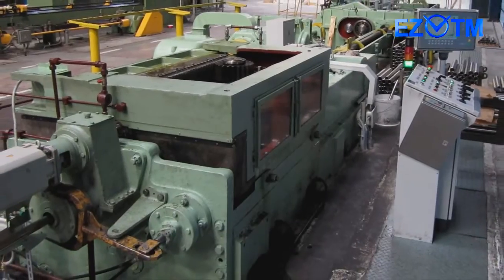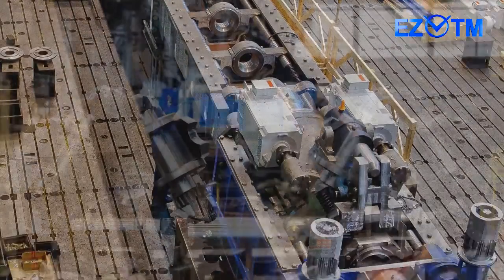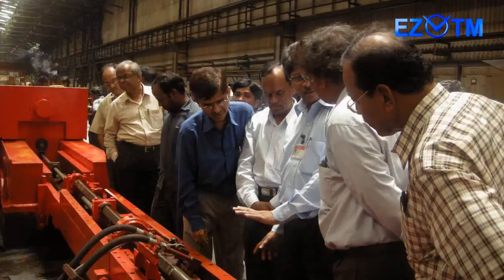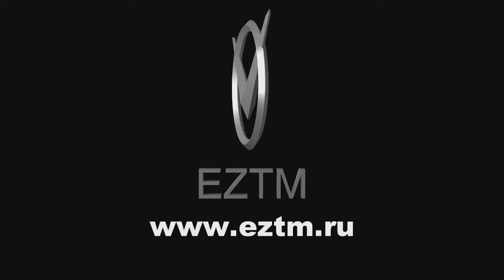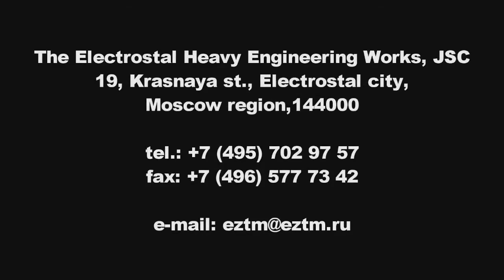Our enterprise offers customers a complete set of services, ranging from design to delivery of equipment and spare parts, supervision of installation, service maintenance and modernization of previously installed equipment. Our equipment will become the foundation of your business.